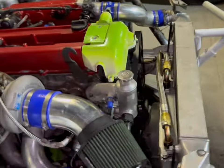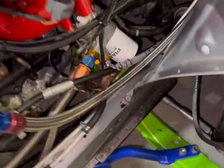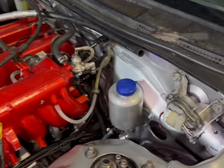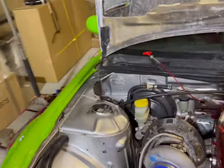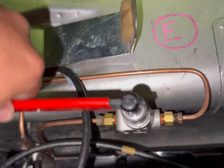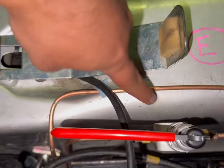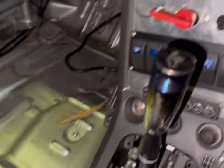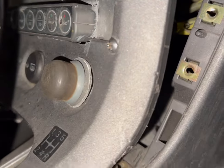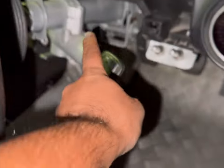We also redid the brake lines — all new copper lines throughout the car — and the power steering reservoir with some AN fittings. Going back inside the car, we added a brake distributor with a small bracket so it doesn't move around. We also got all new switches and a push start button — going to be removing the key tomorrow.